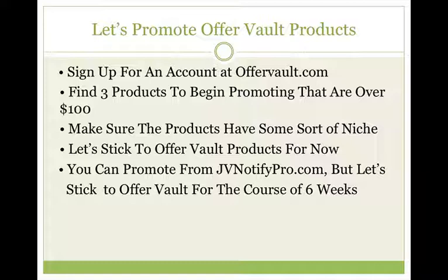You could promote from JV Notify Pro, but let's stick to OfferVault products for the course of the six weeks. The reason why is because when you're promoting products on JV Notify Pro, things move so fast that instead of doing week one, week two, week three, and so on, you have to go day one, day two. So over the course of the six weeks, let's just focus on OfferVault products.